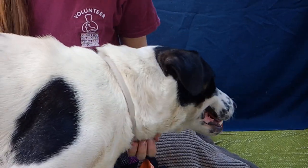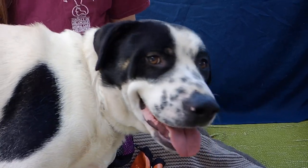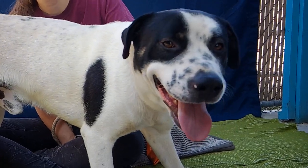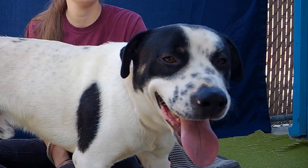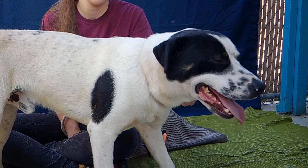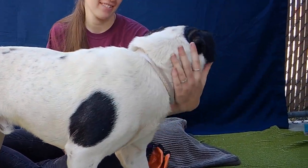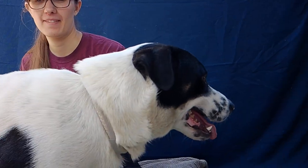He's very curious. He's pretty good on the leash for his age. And he's just looking for a good family. As you can see, he's very curious about the camera, just super interested in checking out his surroundings and seeing what's happening in the world around him.